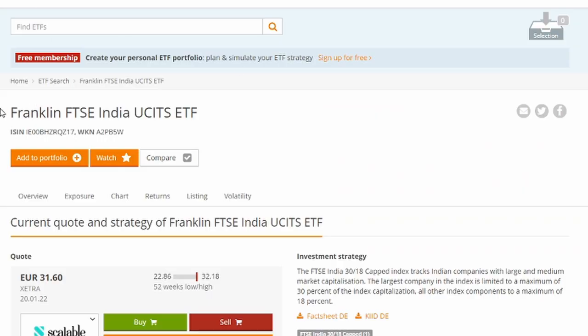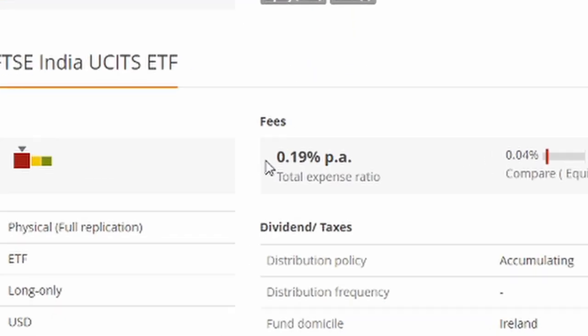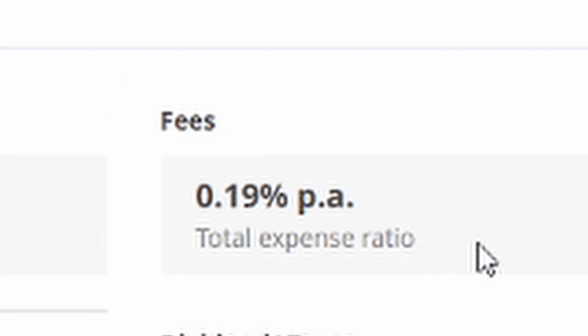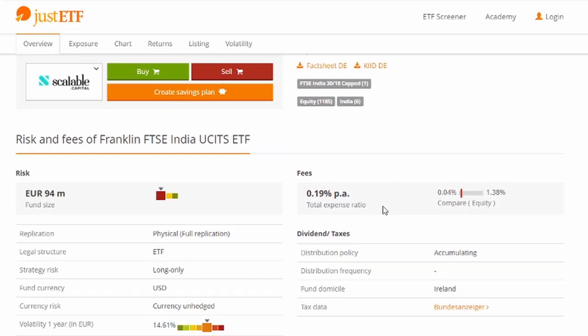Let's look at the stats for this Franklin FTSE India. Starting with the expense ratio — it looks really good at 0.19%. My general rule of thumb is that I really like to see below 0.5%, and this fulfills that. This expense ratio or fee is automatically deducted from the total amount of your investments into this ETF each and every year.